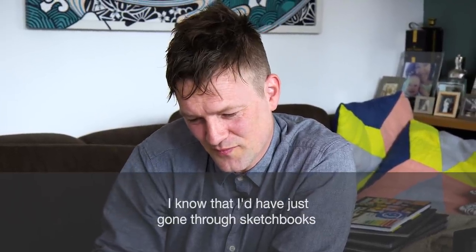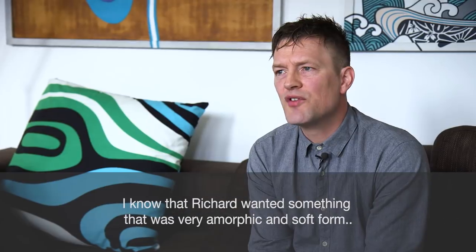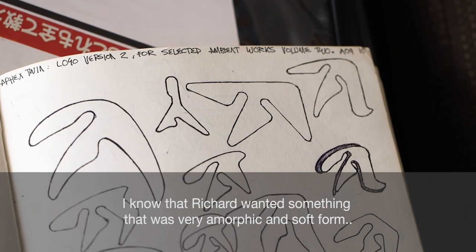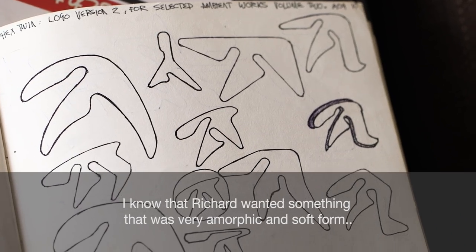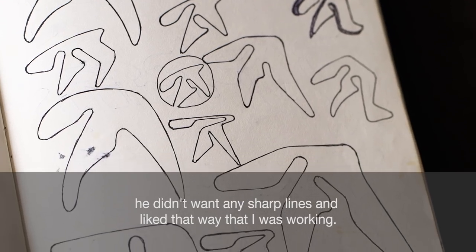I know that I'd have just gone through sketchbooks and just said, well, this is what I do. But I knew that Richard wanted something that was very amorphic and soft form. He didn't want any sharp lines and that kind of way that I was working.